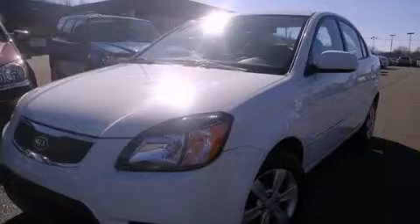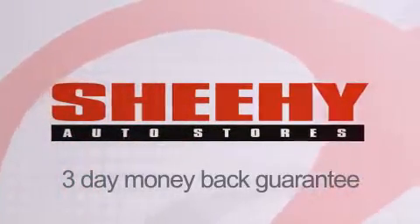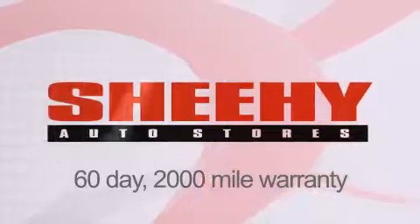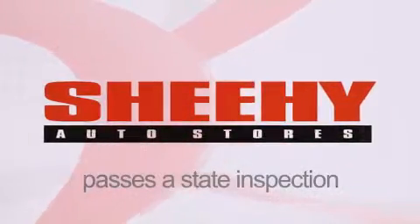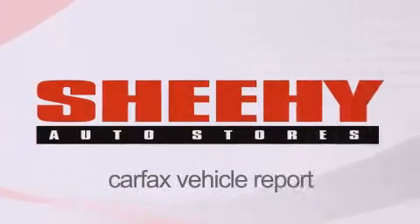Call or visit us right now and arrange your test drive today. Every Sheehy Select used vehicle comes with a three-day money-back guarantee, a 60-day 2,000 mile warranty, passes a state inspection, and our 175-point inspection system, and comes with our Carfax vehicle report.